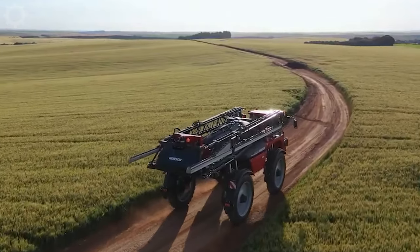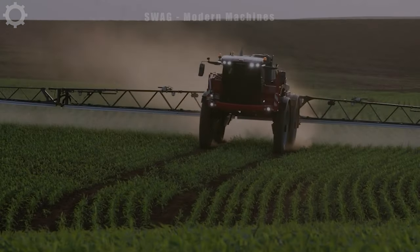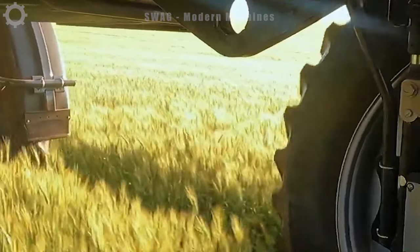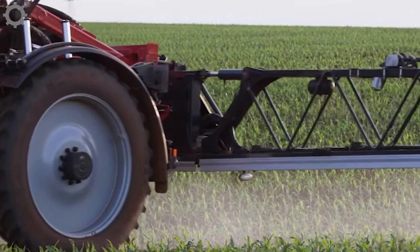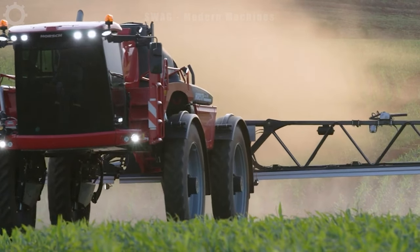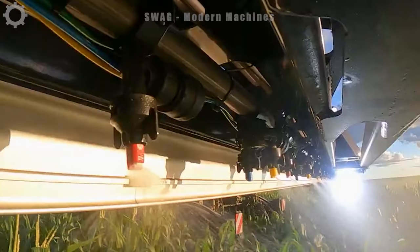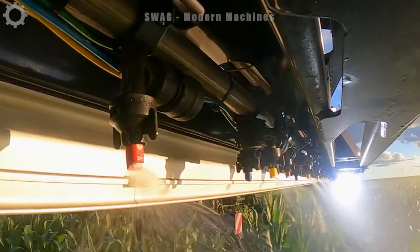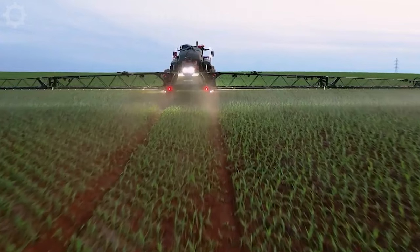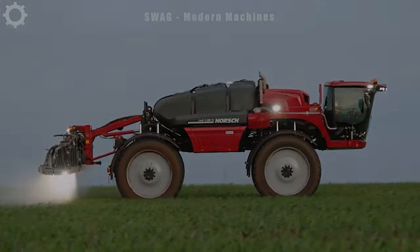Next is an insecticide and fertiliser sprayer, the Horsch-Lead 5-280-VL sprayer. The machine is capable of performing many tasks such as spraying pesticides, fertilisers and nutrients. Equipped with an advanced spray system with high-quality nozzles and pumps, it ensures even and precise distribution of fertilisers and pesticides, enhancing productivity and flexibility in crop management.